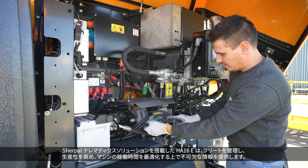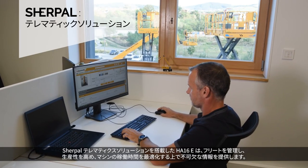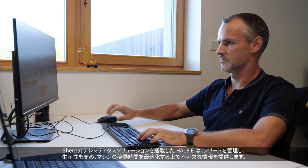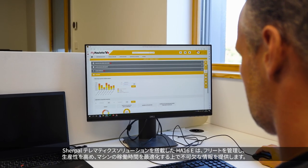The HA-16E equipped with the Sherpal telematic solution will provide you with essential information to manage your fleet, increase productivity and optimize uptime of your machines.